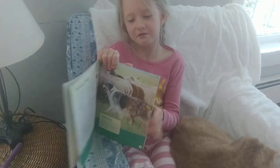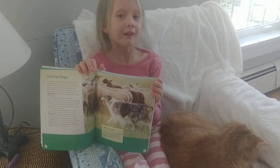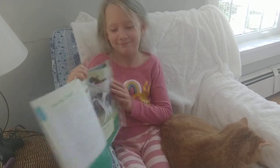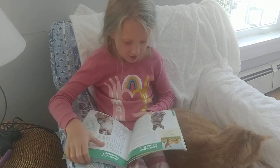A sheepdog. I know what sheepdogs look like. They're really pretty. My sister Ayla has one of them — but now she doesn't.